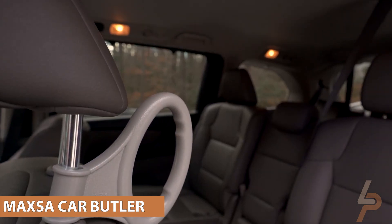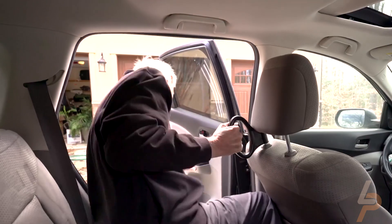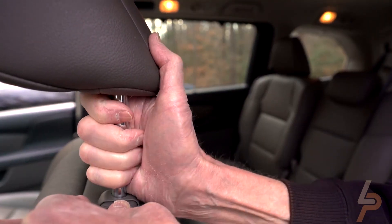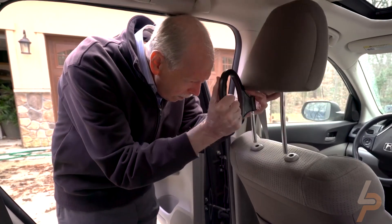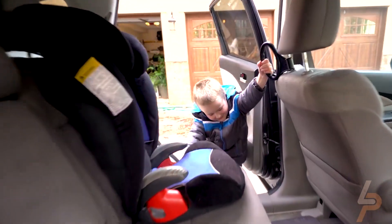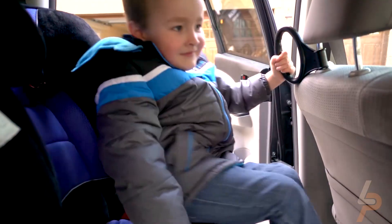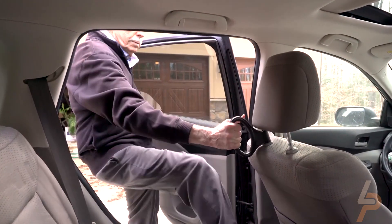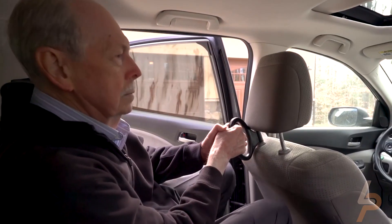Max-a Car Butler. Hang up a heavy winter coat or keep a suit jacket neat and wrinkle-free. Fits standard removable headrest supports with a diameter of 5⅛ inches (16 millimeters) or less. The wood hanger is 17¾ inches wide and made of wood. Works with any vehicle with a detachable headrest. Wide base, adjustable arms, and multi-size inserts mean this coat hanger works with any headrest that can be detached from the seat.